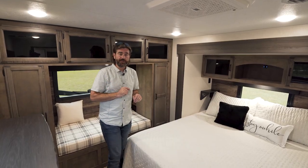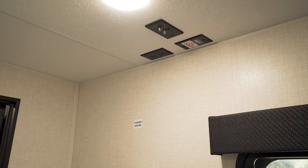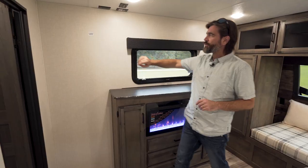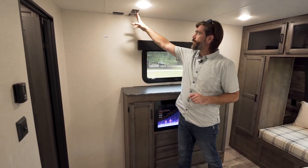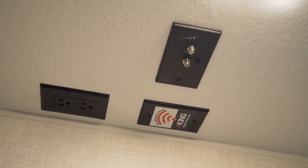There is also an entertainment option here. Up above our chest of drawers and mounted to the wall, we have a spot to hook up a TV. They've built in a TV backer location, as well as cable outs and power so that you can use that.